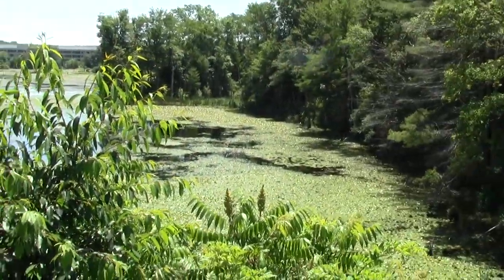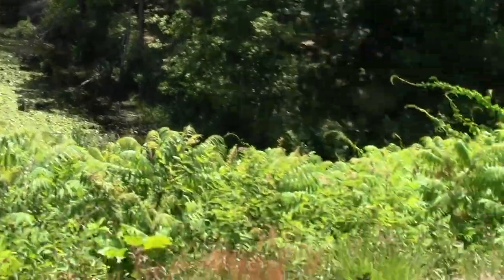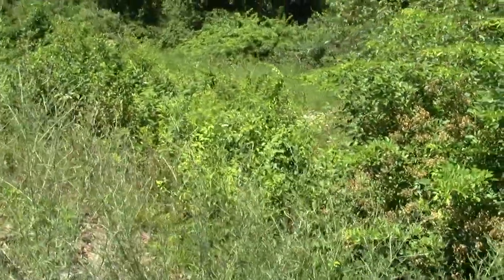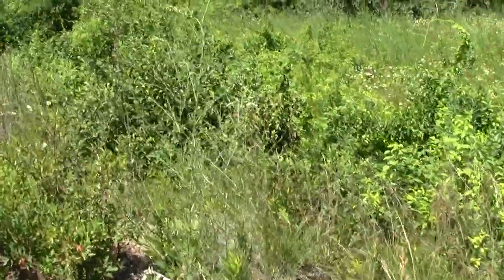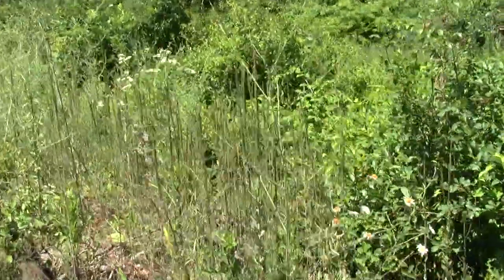So yeah, there we are at a wetland — I'll eventually look up what it is. This thing is pretty popular. I mean, it's a dead midday Friday in the summer.